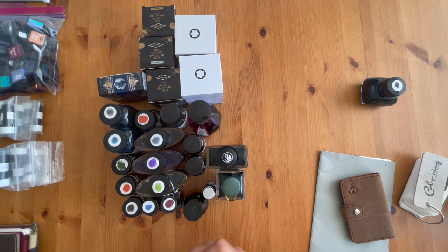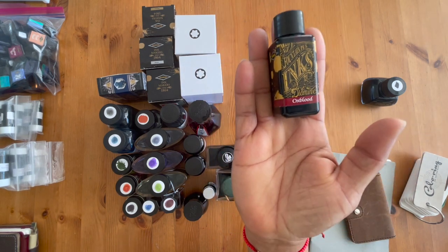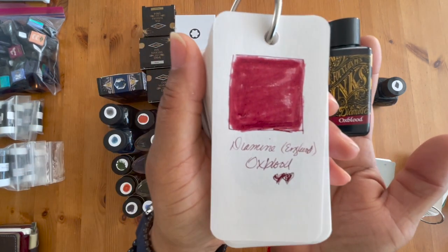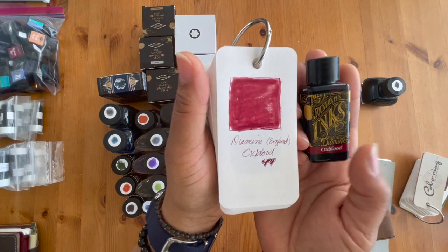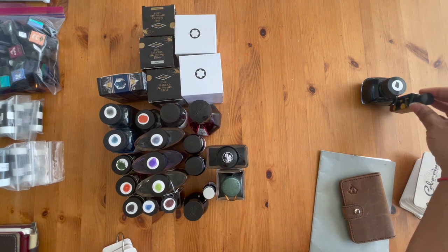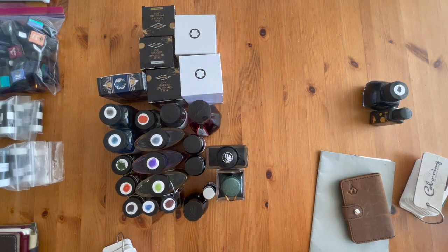One of my favorite reds of all time is the Diamine Oxblood. This is what the color looks like. It's one of my favorite inks ever, so that's definitely in the favorites category. It's really well-behaved for general writing.